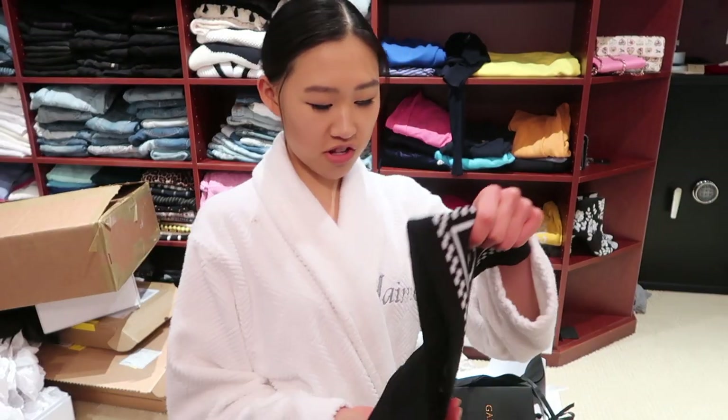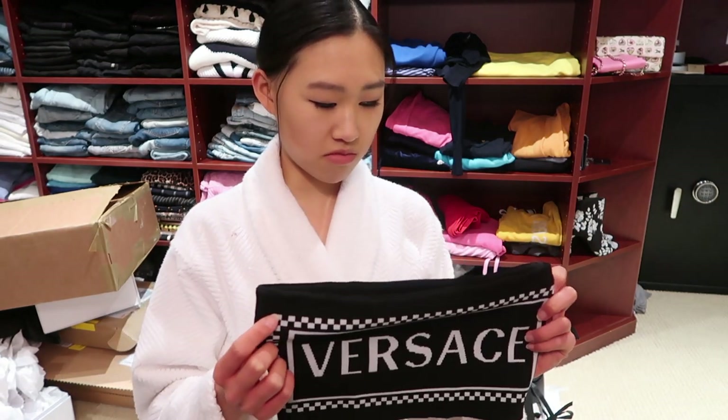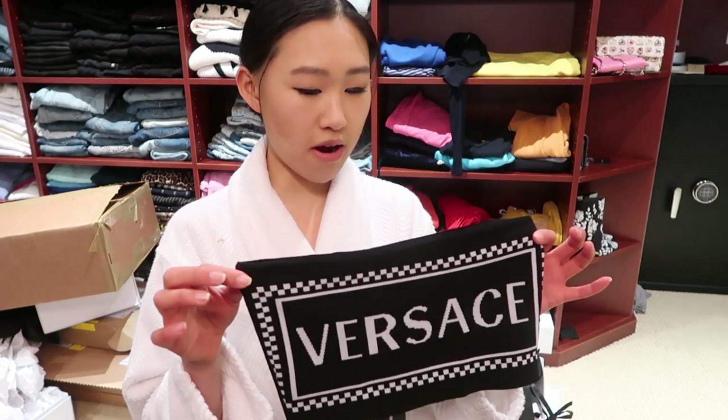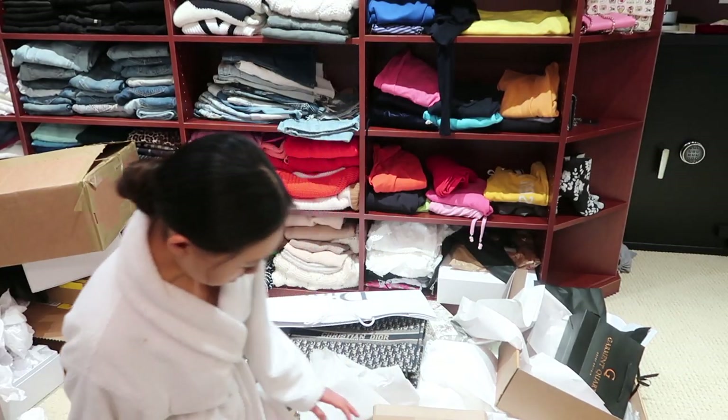This is also from Farfetch — it's a plain, super cute little Versace bandeau top. It's like a bra style. I'll probably wear it with high-waisted pants, and when it's colder I'll wear a blazer or something over it.